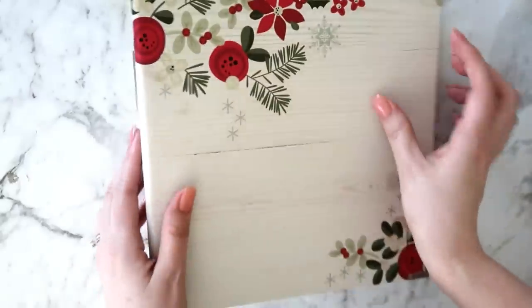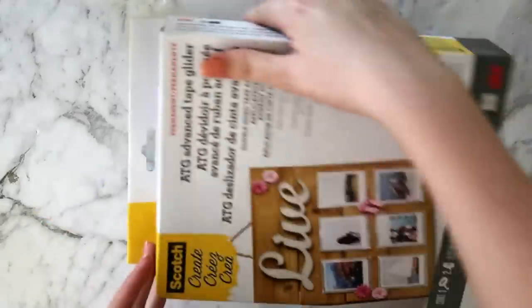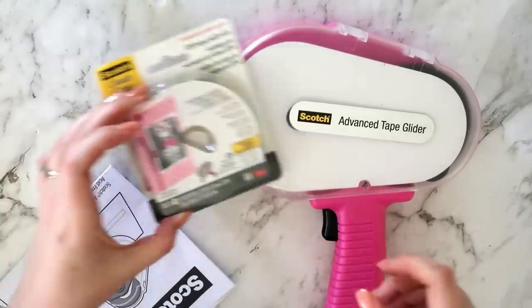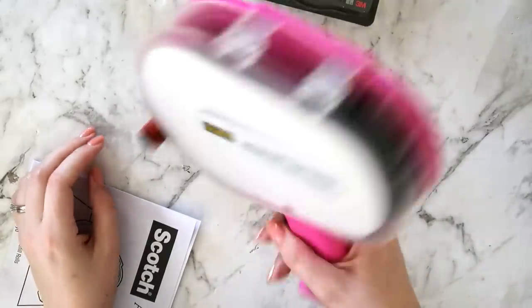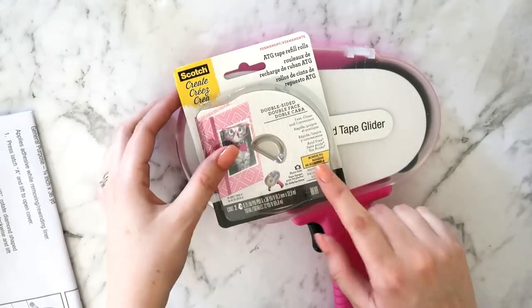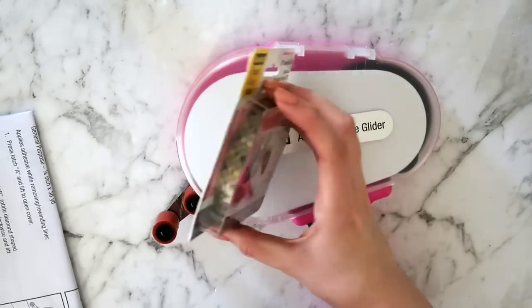The next bulky item is a Scotch ATG Advanced Tape Glider Gun. I'm really excited about this — it's something I've been looking at for a while but could never bring myself to buy. It just looks so cool, easy, and time-saving — and it's pink! You do get a tape refill with the gun so you don't have to buy your own. It'll be a bit of a learning curve to learn how to refill it, but it's going to save me a lot of time. The tape is 3M, really good quality and safe for photos, and there's plenty on the roll.